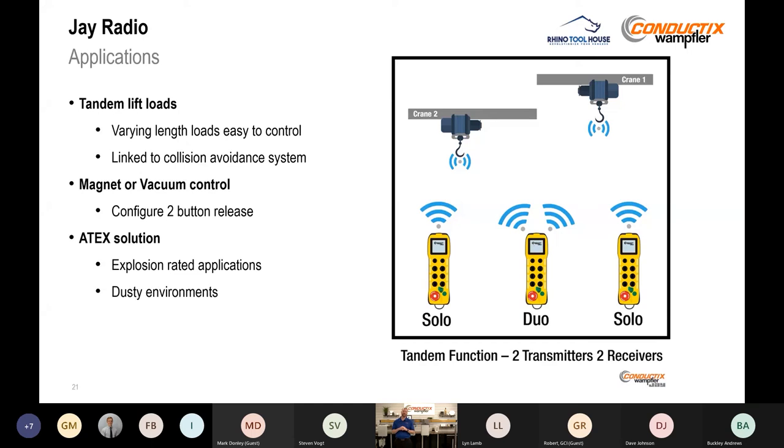For J Radio applications, one big use case is tandem lift loads — you have two vehicles carrying a load, and the load length can vary. Many solutions on the market allow individual control, but the J Radio line allows the signal to be linked, including a collision avoidance system linked among all receivers. We can also configure magnet or vacuum control — such as a two-button release to prevent accidental disengagement when carrying a heavy load. For ATEX — explosion-rated or dusty environments — we can design a solution that meets your application requirements.